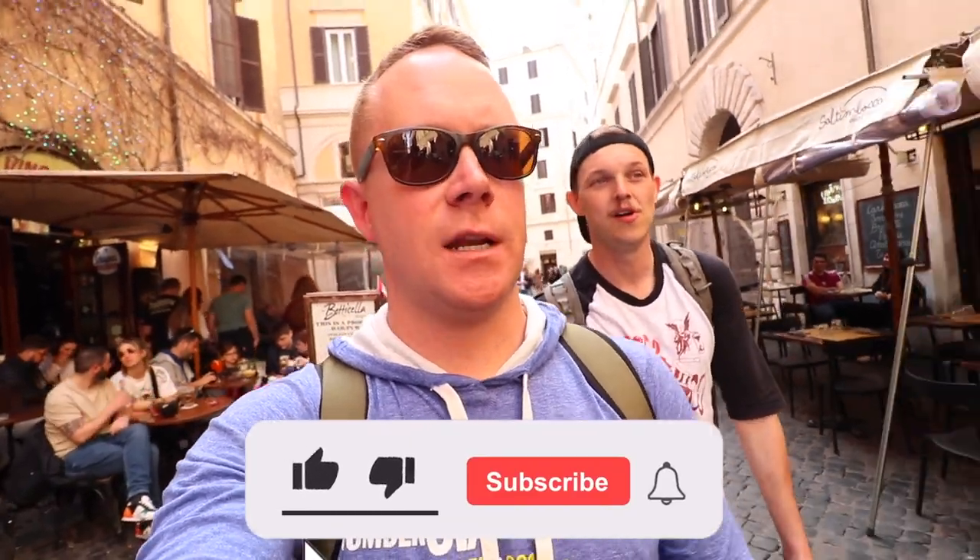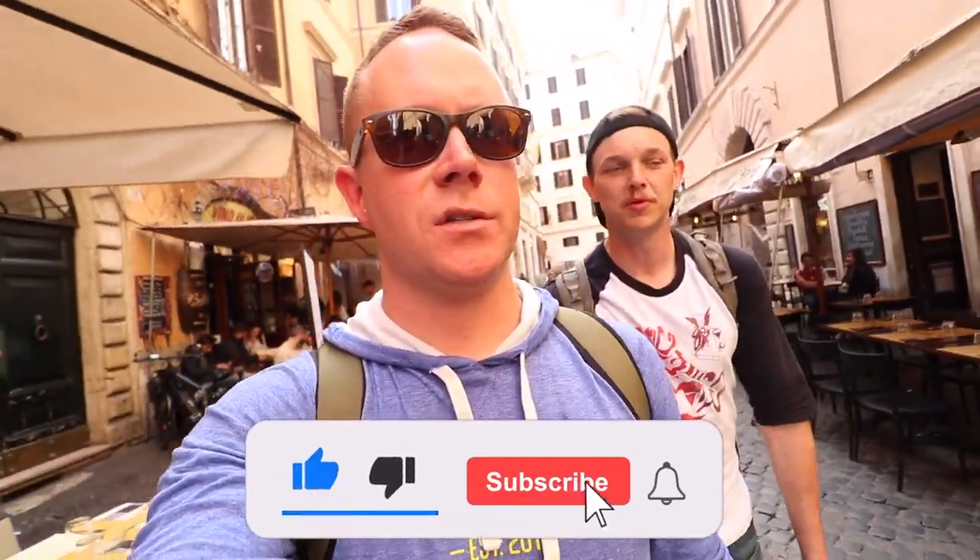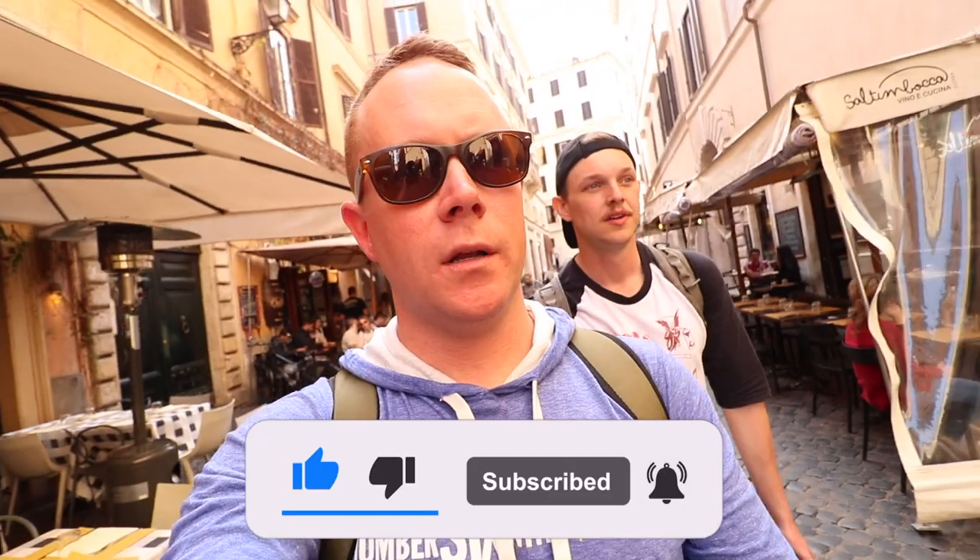Thank you so much for being here. Thank you to the fans for sending us to Italy — we really appreciate it. More Italy videos to come; we're on the last leg of the trip but plenty more ahead. We love you guys — see you very soon!